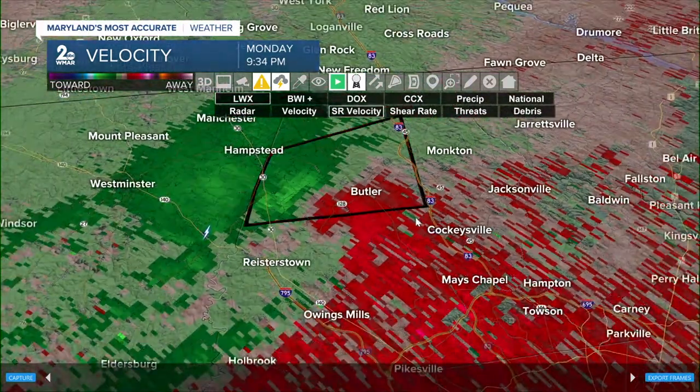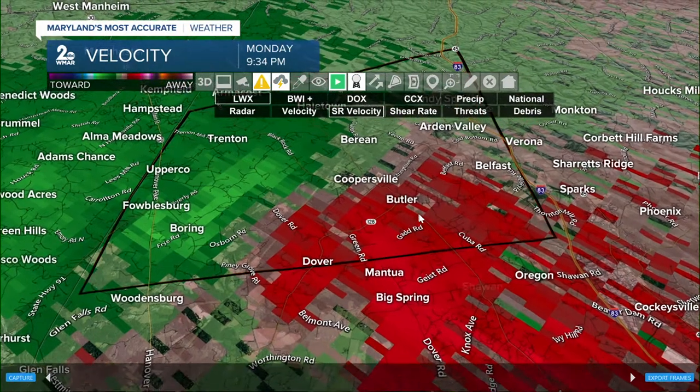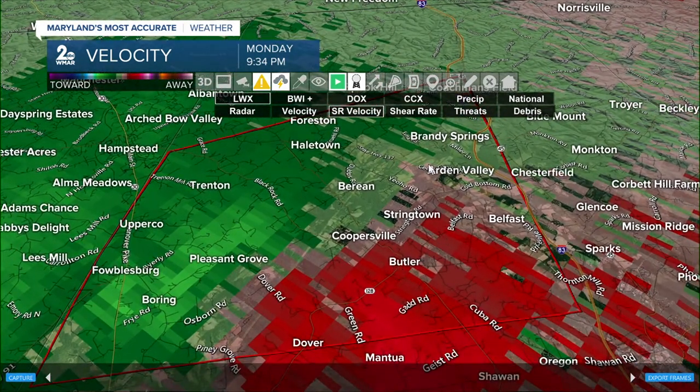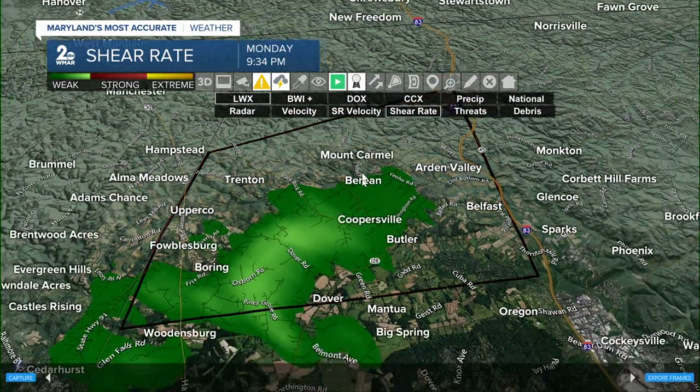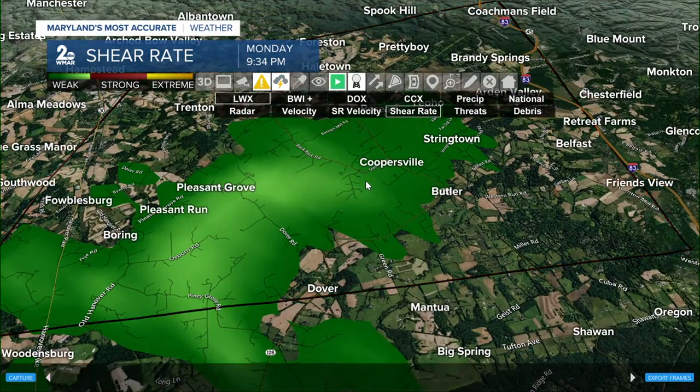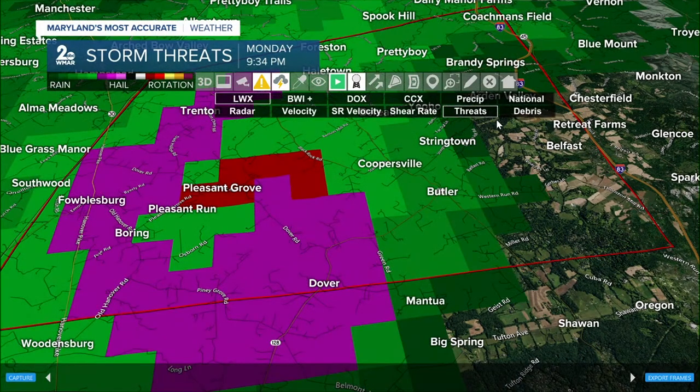Helltown and Foreston — a rotating thunderstorm. We're not seeing as strong a signature as earlier, but it's still pretty significant just east of Pleasant Grove, stretching to Coopersville and all the way down towards Dover. Multiple variables are telling me why the National Weather Service is allowing this warning to continue. This is for northern Baltimore County, including folks all the way from Foulsburg to Coachman's Field, including Brandy Springs, Retreat Farms, and Belfast until the 10 o'clock hour.